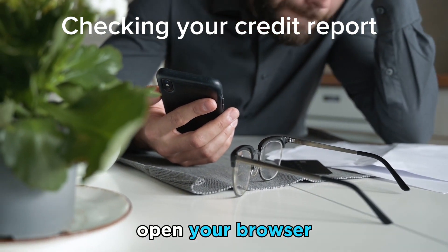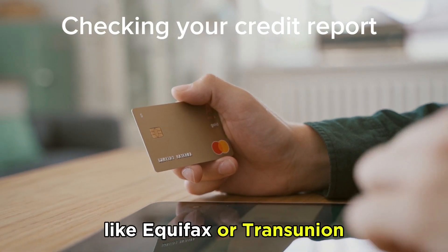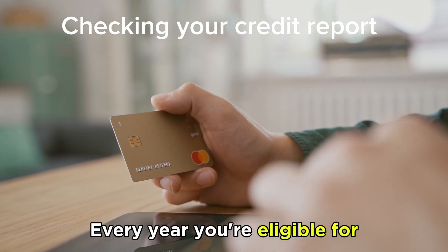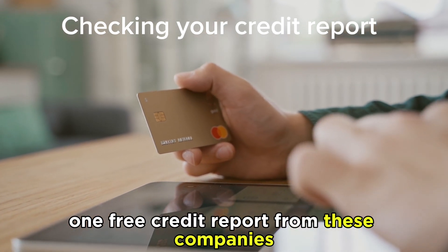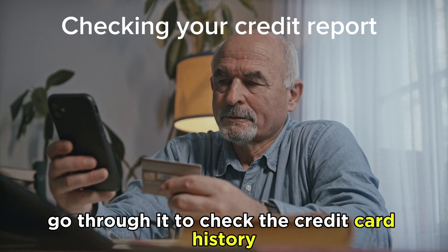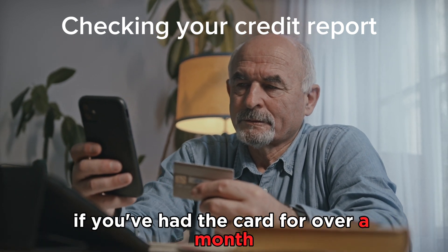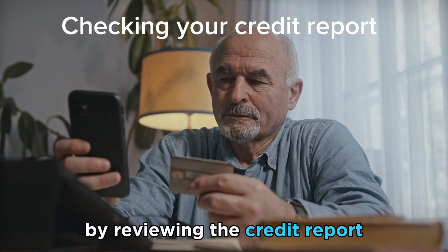By checking your credit report: open your browser and visit credit reporting companies like Equifax or TransUnion. Every year, you're eligible for one free credit report from these companies. Once you get the report, go through it to check the credit card history. If you've had the card for over a month, you can tell if the card is active by reviewing the credit report.